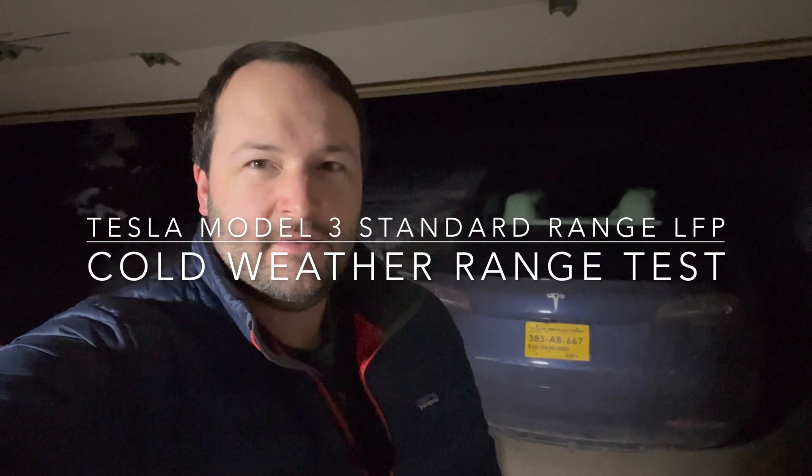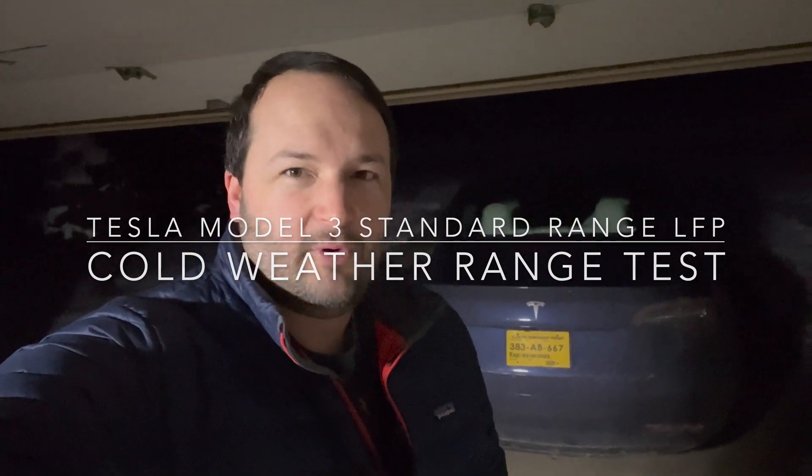Good morning and welcome back to EV Motoring. I'm Joe. It's negative 5 degrees outside and what better thing to do than to take the Tesla Model 3 on a range test.